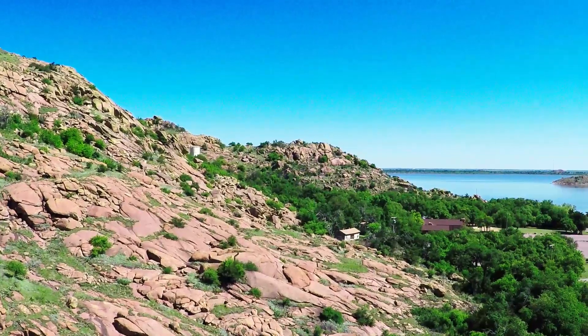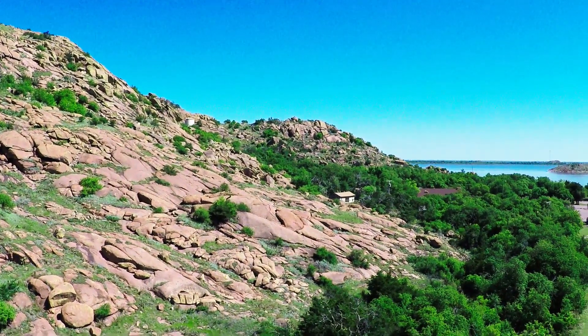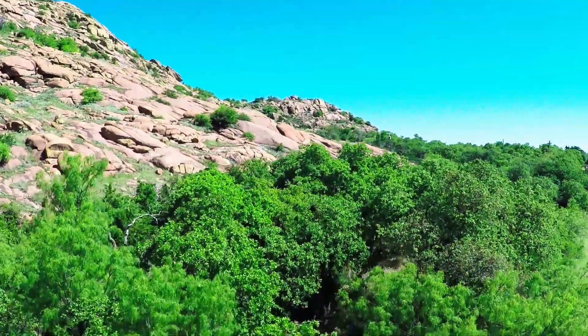We hope you enjoyed this short field trip to the Wichita Mountains of southern Oklahoma and its felsic igneous rocks. If you visit the southern Oklahoma aulacogen and gaze upon the magnificent vistas, don't forget to look at the granite rocks and learn how to read this story.